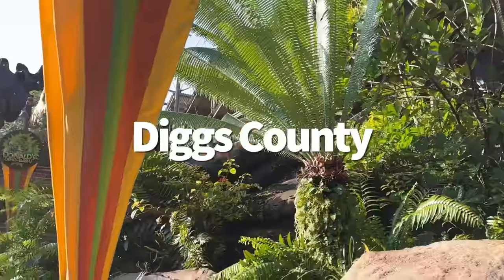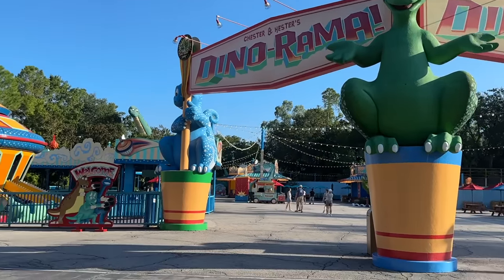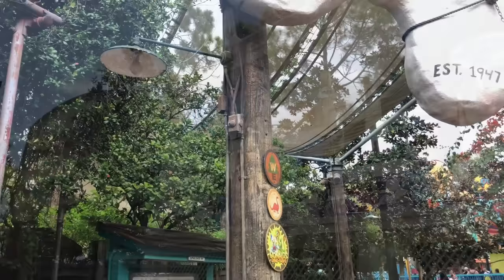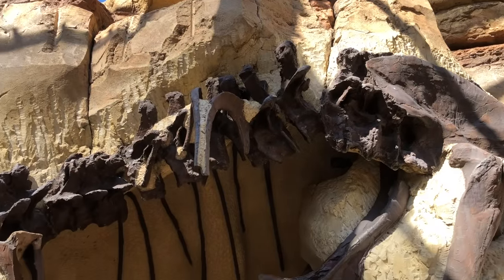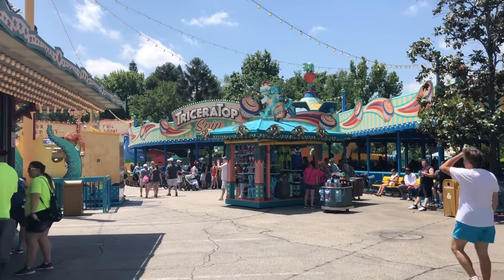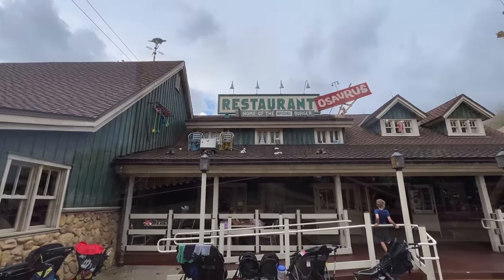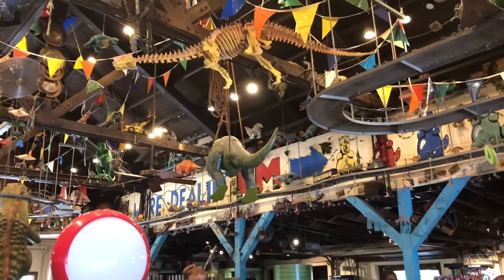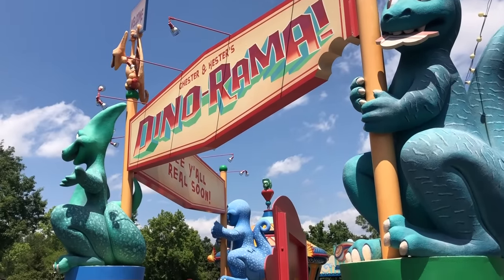Who's ready to hear the story of Diggs County before Dinoland USA becomes a thing of the past? As the story goes, a married couple named Chester and Hester set up a gas station along Route 498 in Diggs County. All was quiet until the year 1947, when an amateur paleontologist dug up some bones and found out Diggs County was a hotspot for dinosaur fossils — thus the DinoDiggs site was born. At first it was just a few tents, but eventually it became a fully fleshed-out Dino Institute where renowned scientists came to work and study. Chester and Hester were eventually inspired to retheme their gas station into that kitschy roadside shop that sells dino-themed knick-knacks and trinkets, and the rest, as they say, is history. Prehistoric, even.